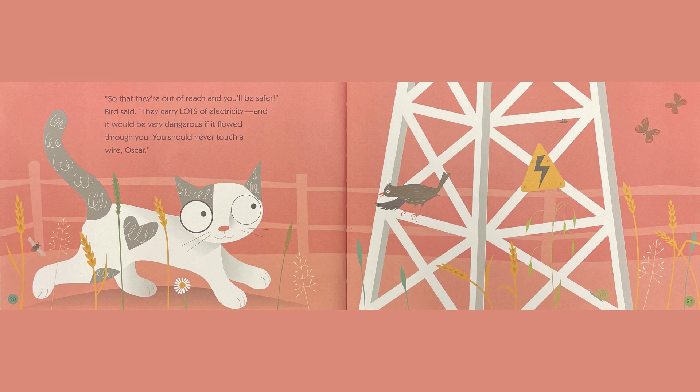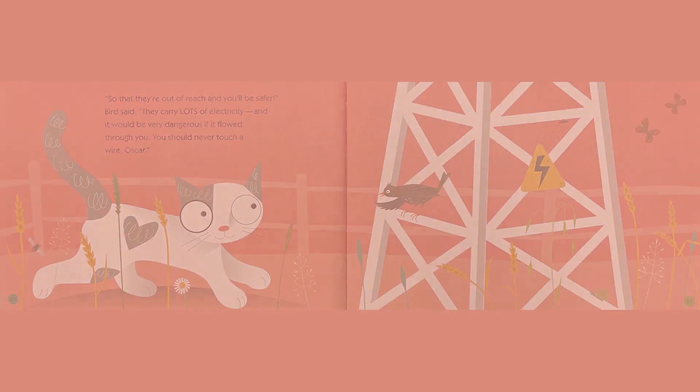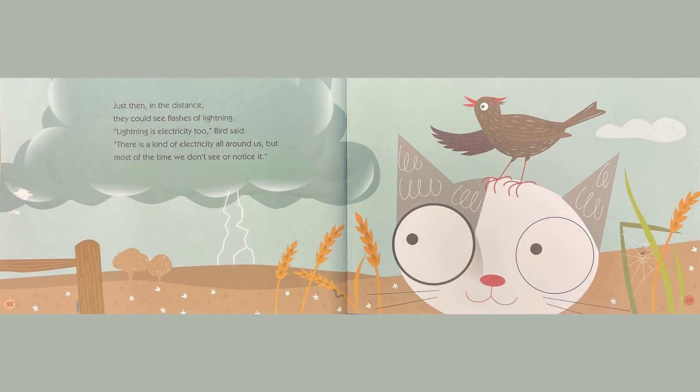You should never touch a wire, Oscar. Just then, in the distance, they could see flashes of lightning. Lightning is electricity, too, Bird said. There's a kind of electricity all around us, but most of the time we don't see or notice it.